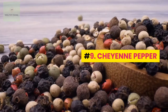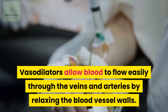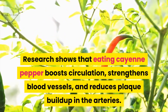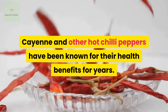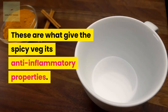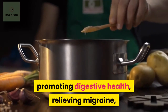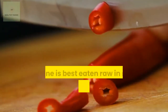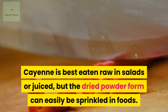Number 9: Cayenne Pepper. Vasodilators allow blood to flow easily through the veins and arteries by relaxing the blood vessel walls. Research shows that eating cayenne pepper boosts circulation, strengthens blood vessels, and reduces plaque buildup in the arteries. Cayenne and other hot chili peppers contain natural compounds called capsaicinoids, which give the spicy vegetable its anti-inflammatory properties. Other known benefits of cayenne pepper include promoting digestive health, relieving migraine, preventing excessive blood clotting, heart disease, and lowering cholesterol. Cayenne is best eaten raw in salads or juiced, but the dried powder form can easily be sprinkled in foods.